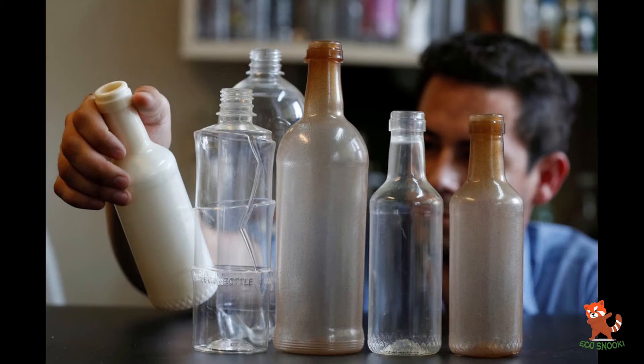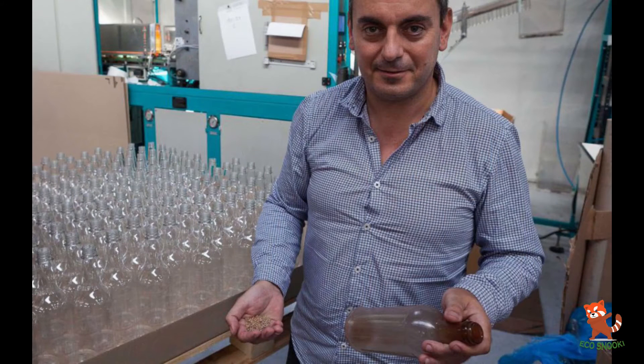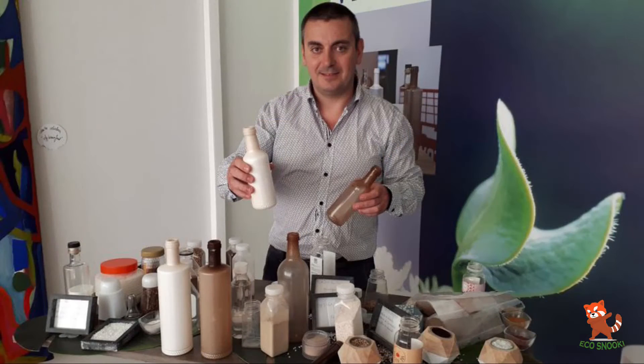Nicholas Muflet, the engineer behind this project and president of the company, has spent several years developing the technology needed to create a plastic bottle where every single component, including the lid and the label, are biodegradable.